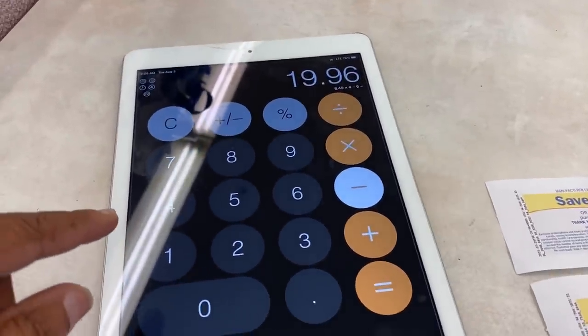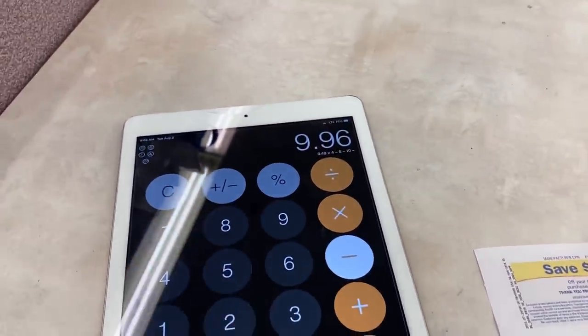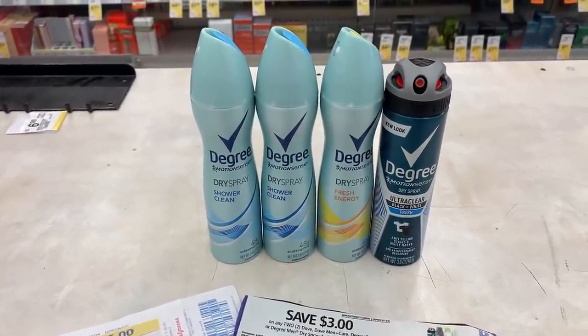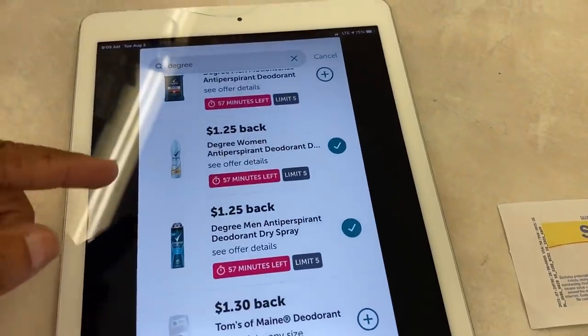Subtracting $6 will bring our total to $19.96, and then subtracting the two register rewards I'll pay $9.96 out of pocket. But I'll end up getting $8 in Walgreens cash for the Degree, $4 Walgreens cash for every two, and $5 Walgreens cash for spending $20. Then we can redeem on ibotta for two separate rebates of $1.25 for each item - that's $5 back on ibotta.